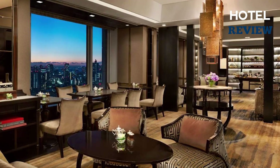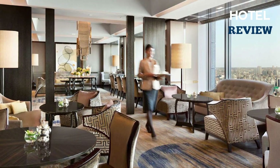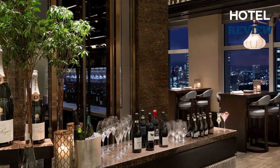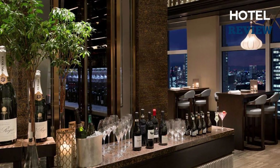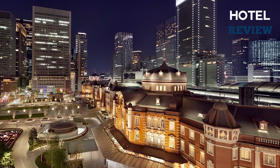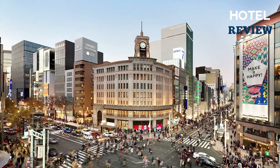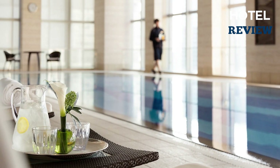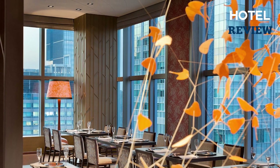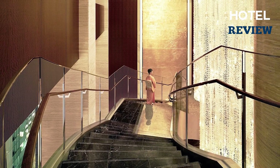If you're looking for exclusive amenities and personalized service, the Horizon Club Lounge is the perfect retreat, offering unparalleled views of the city and access to exclusive facilities including concierge service. The Shangri-La Tokyo is situated just steps away from Tokyo Station, making it the perfect base for exploring the city. If you're looking for a luxurious hotel experience without the hefty price tag, the Shangri-La Tokyo is the place for you.